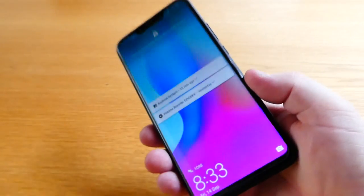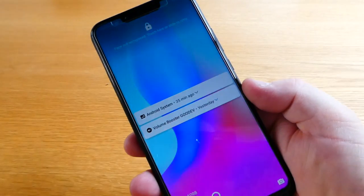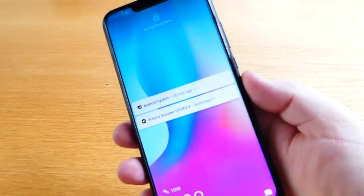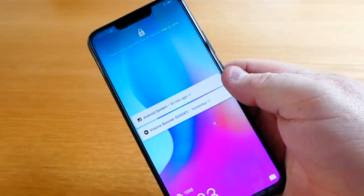Now I use this phone for work — it's a Huawei Nova 3i, which is effectively one of their middle range phones.